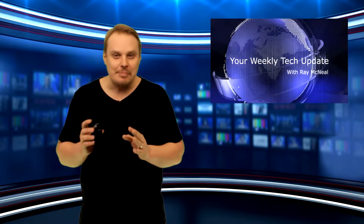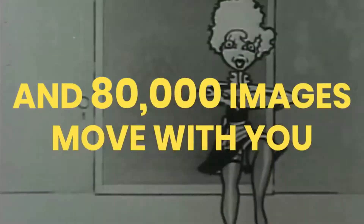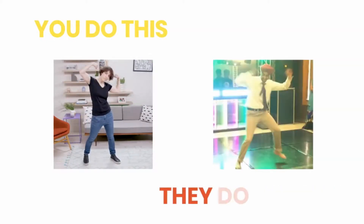It matches whatever pose you make to hundreds of images of other people making that same pose. When you visit the MoveMirror website, you allow it to access your computer's camera. It uses a computer vision model called PoseNet to detect your body and identify what positions your joints are in.